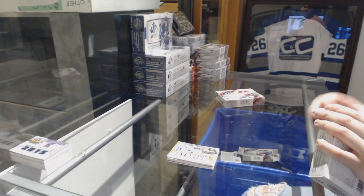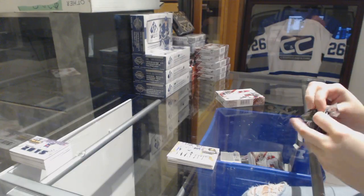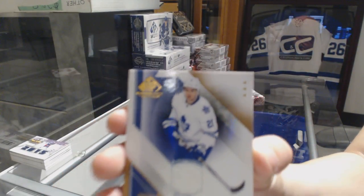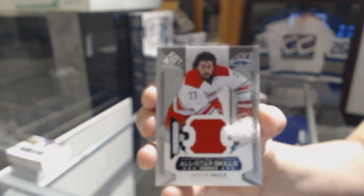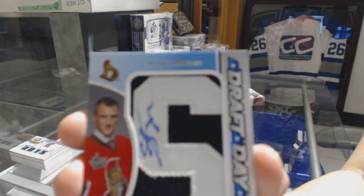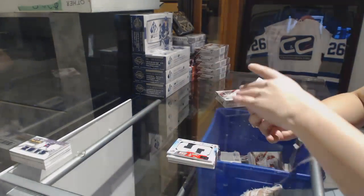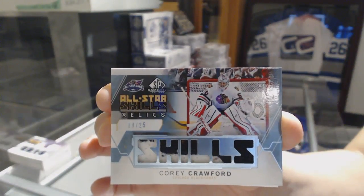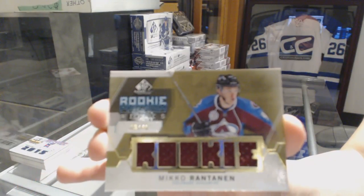This is $83.52. We've got a jersey for the Leafs, James Van Riemsdyk. All-star skills fabrics jersey for the Carolina Hurricanes, Justin Falk. We've got a draft day mark numbered to 35 for the Ottawa Senators, Stefan Nason. We've got an all-star relic patch numbered to 25 for the Chicago Blackhawks, Corey Crawford. And a gold rookie phenom relic jersey of Miko Rantanen for the Colorado Avalanche.